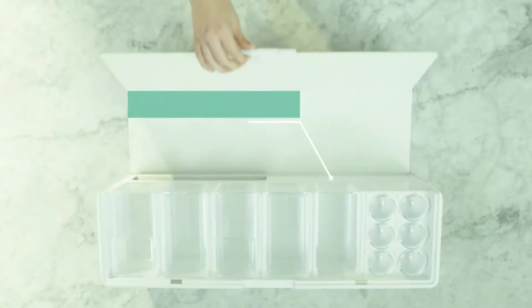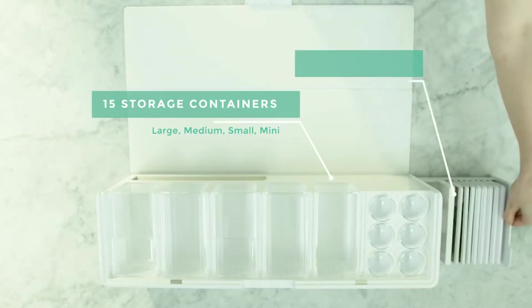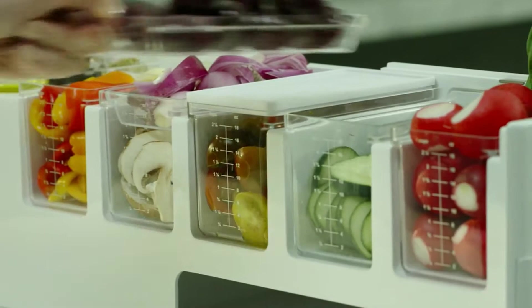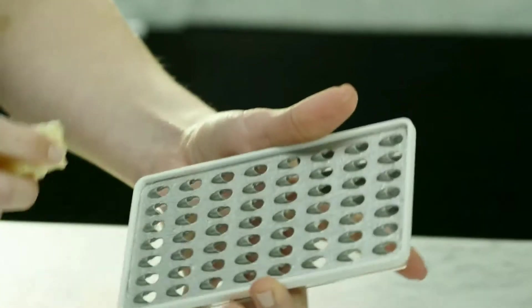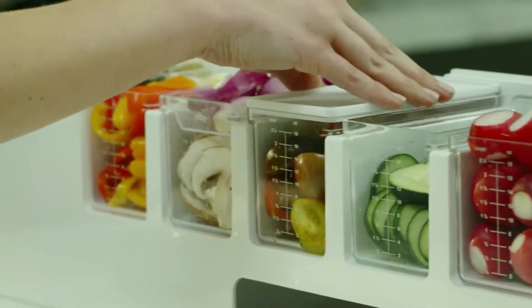PrepDeck comes with 15 storage containers and a vast range of prepping tools that are cleverly hidden inside the unit, keeping things together but at your fingertips when you need them. The included accessories replace your common kitchen tools and they attach seamlessly to the containers, so it's easy to prep, measure, and store your ingredients all in one motion.